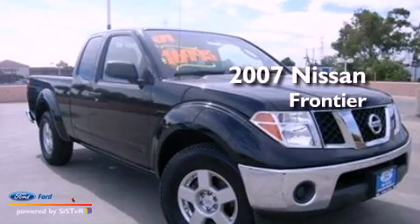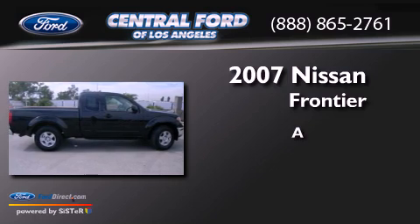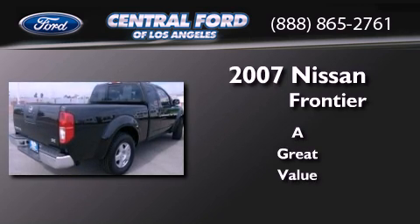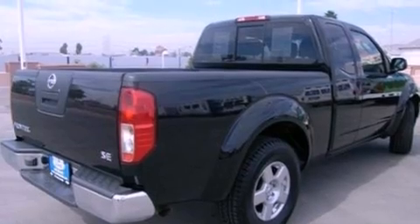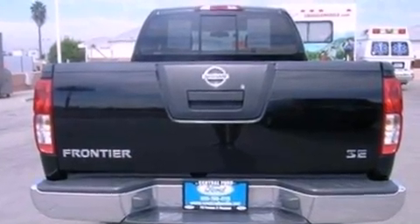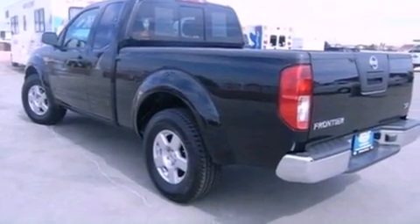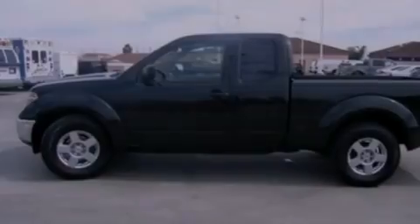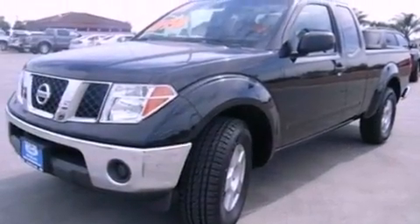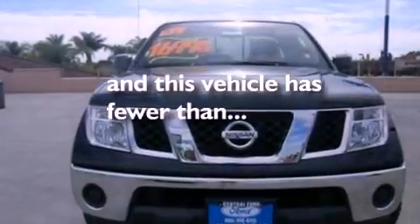This is a 2007 Nissan Frontier. Its top features include air conditioning, a split folding rear seat, a CD player, a double wishbone independent front suspension, a four-wheel independent suspension, aluminum wheels, a passenger side vanity mirror, a low tire pressure indicator, a chrome grille, and this vehicle has less than 61,000 miles.